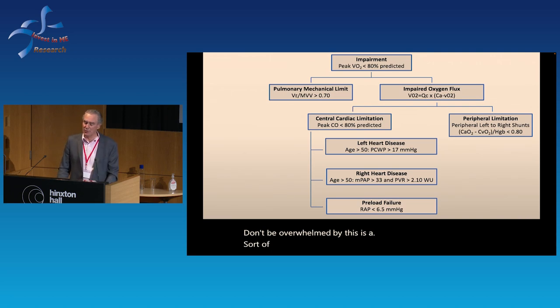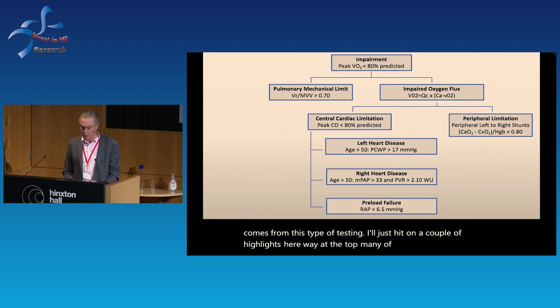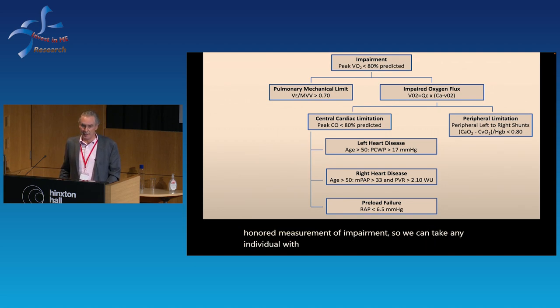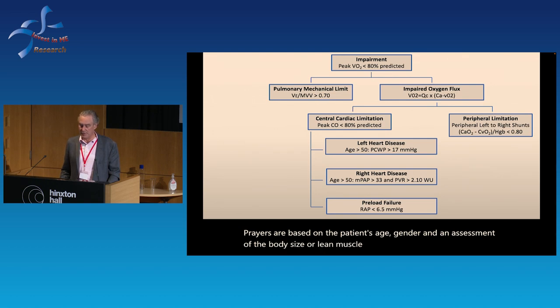Don't be overwhelmed — this is a simplified version of our diagnostic algorithm. Way at the top is the time-honored measurement of impairment: we can take any individual with symptoms during exercise and quantify the degree of impairment with VO2 peak — the maximum oxygen uptake, expressed as a percent predicted. The normative values are based on the patient's age, gender, and an assessment of body size or lean muscle mass.